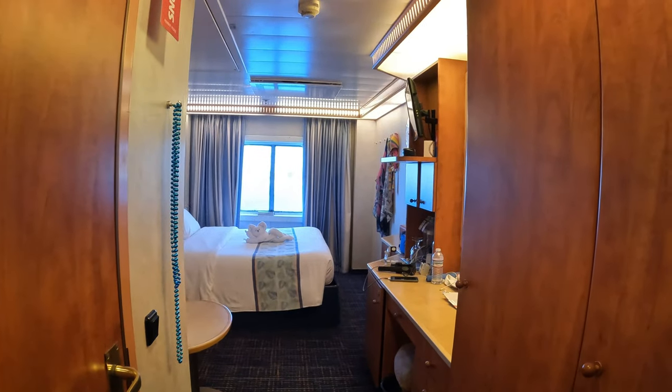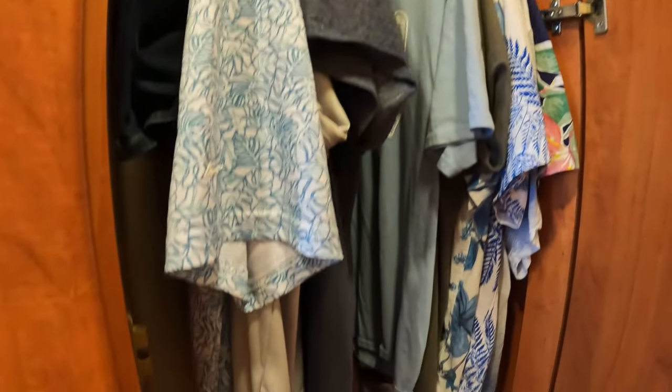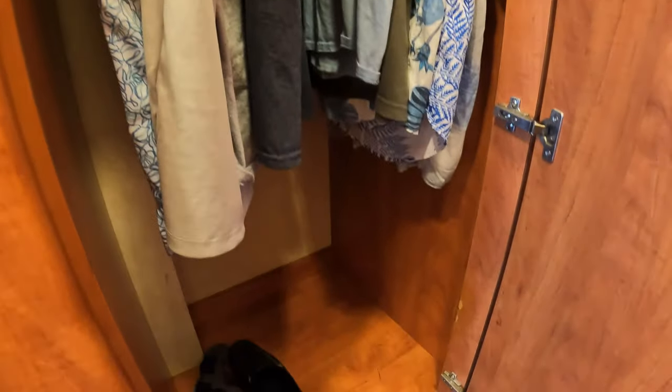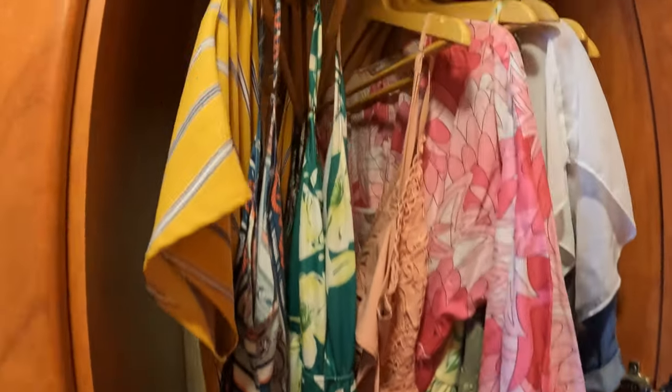Our room attendant is amazing — he makes the most beautiful towel animals. He's sweet and we just love him. As you enter, you have a set of three closets on your right side. The first closet has your life jackets on top, hanging storage, and space for shoes down below. The ship came with about 20 hangers. The second closet has hanging storage again, about 10 hangers, a second hanging rod, and space for shoes.